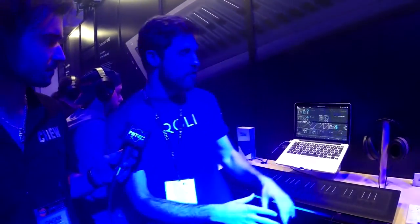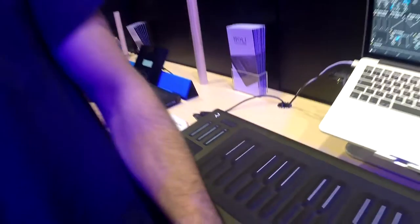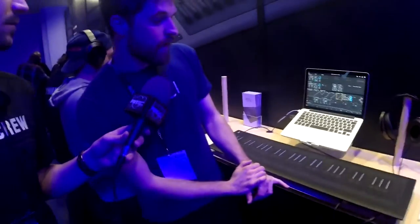NAMM's been great to us so far. You've got the best-looking booth in the whole building, to be fair. Thank you, and of course the best-looking product demonstrators as well. But what we're really here to see is the Rowley Seaboard Rise 49 — it is the highlight of the show. The Seaboard Rise 49 comes on the heels of the Seaboard Rise 25, and this is its larger cousin with similar features.